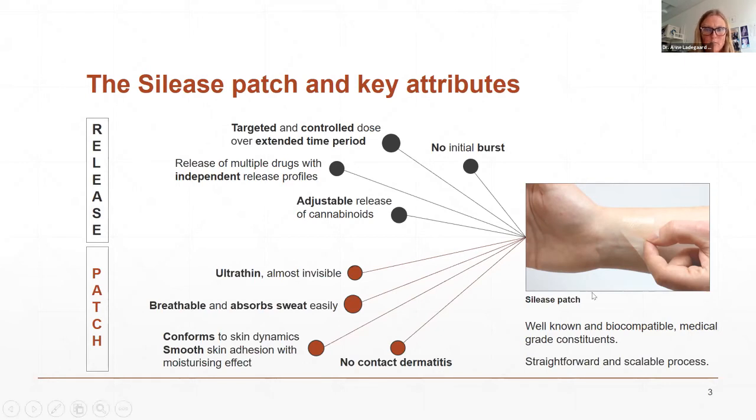We can have adjustable release of cannabinoids, matching the release properties of our product. The patch itself is ultra-thin and almost invisible. We can breathe when wearing it and it absorbs sweat very easily. It conforms to the skin dynamics and has very smooth skin adhesion arising from the silicone. There is no contact dermatitis from silicone materials — I'll come back to that later. The components used to make the patch are simple, well-known, biocompatible, and available as medical-grade constituents. The manufacturing process is straightforward and has been shown to be scalable.